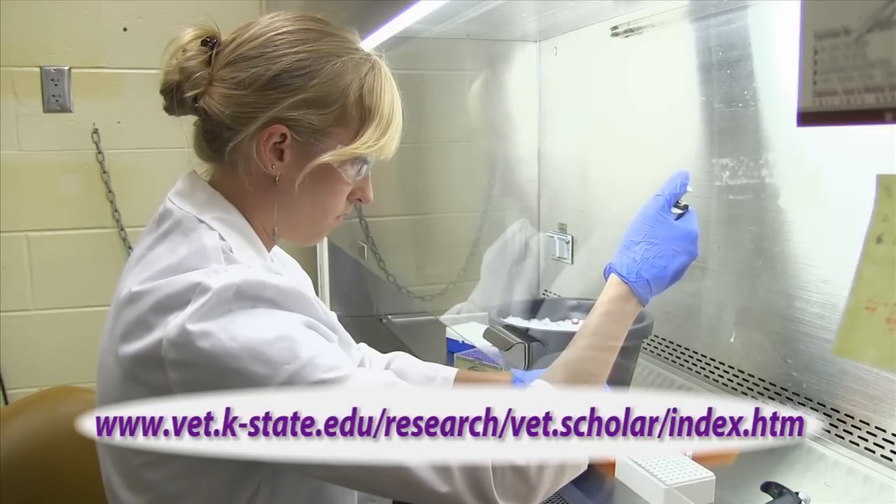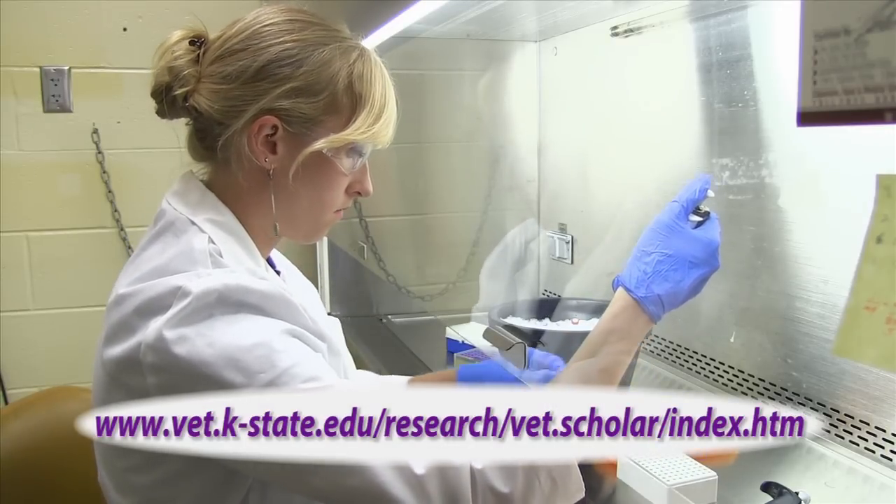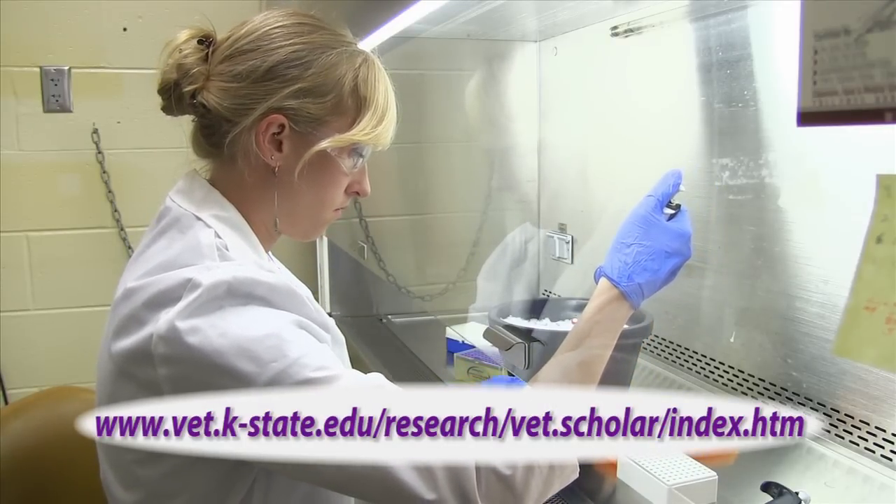To learn more about the Veterinary Research Scholars Program, visit the Kansas State University College of Veterinary Medicine website.